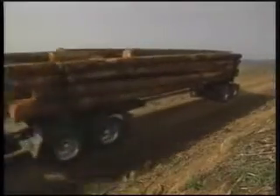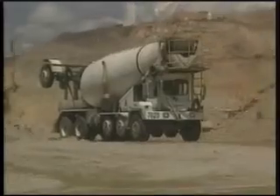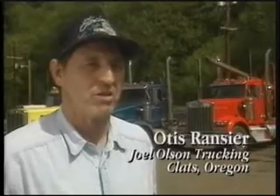Our operation is ready mix, sand and gravel, and precast, and we cover three states: Utah, Idaho, and Wyoming. We run 137 mixer trucks. We chose Chalmers suspension because of the weight — weight is a big factor in the purchase of ready mix trucks. We go into the woods and pick up salvage debris and logs.